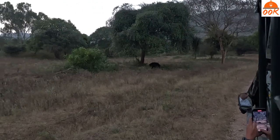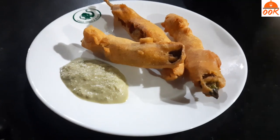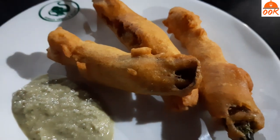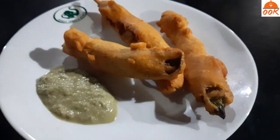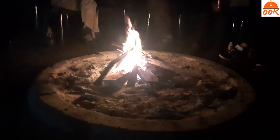Just before we finished our evening safari, we spotted a sloth bear. As soon as we reached back to the resort, we were served hot mirchi bhaji and chai, which was much needed after the chilling weather. We quickly freshened up and went to watch a jungle-based short film, then ended the first day with a campfire followed by dinner.